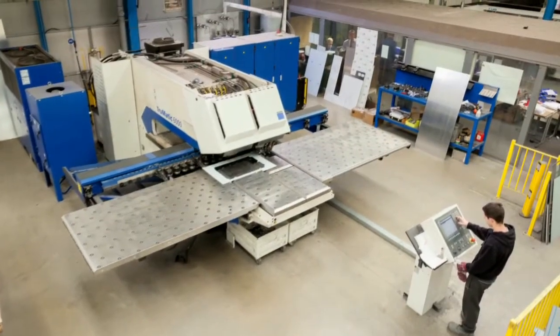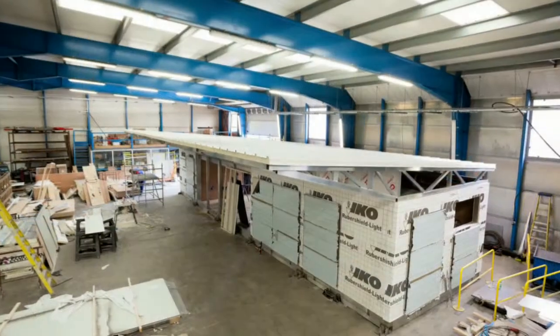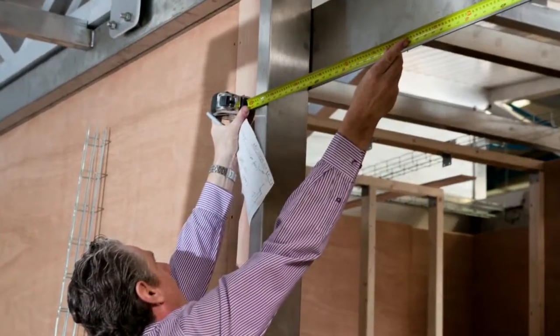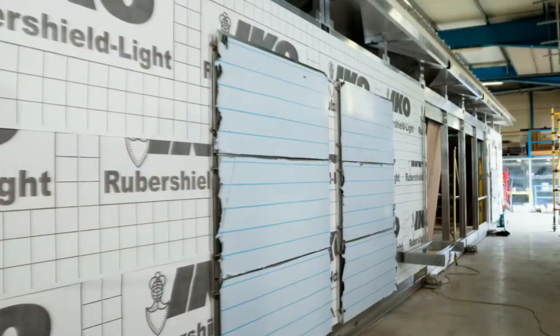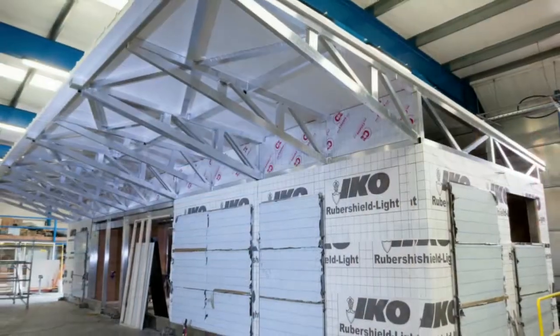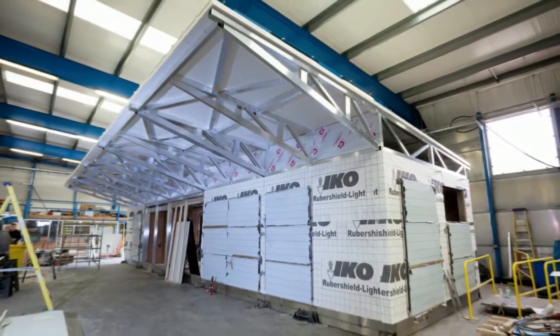Central to the design philosophy is 90% prefabrication off-site, enabling installation within a single possession and commissioning on-site within five days. The company's dedicated design team took IDP Architects' concept design, approved by Network Rail, First ScotRail and North Lanarkshire Council, to detailed design a trademark modular building to building regulations, Network Rail and European standards, to exact customer specifications, to meet the needs of passengers and staff alike.